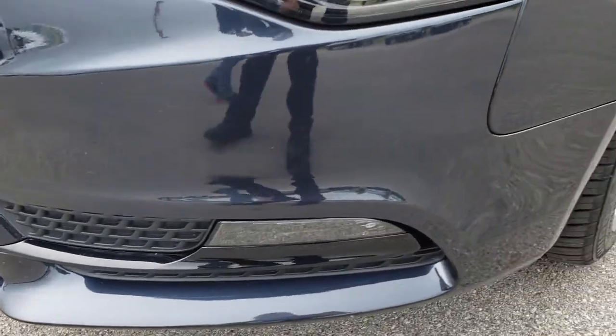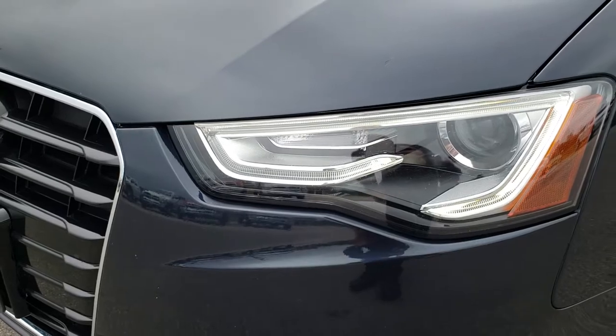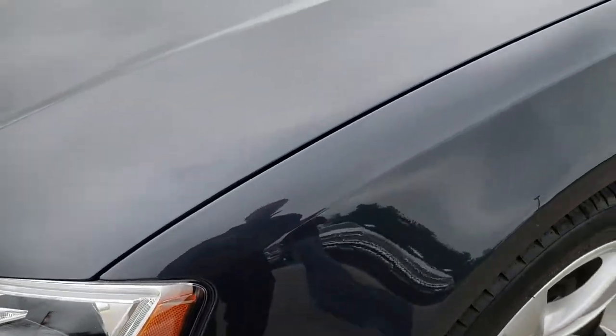No cracks or scuffs on the front bumper. It has the LED running lights and the projector lamp fog lamps.